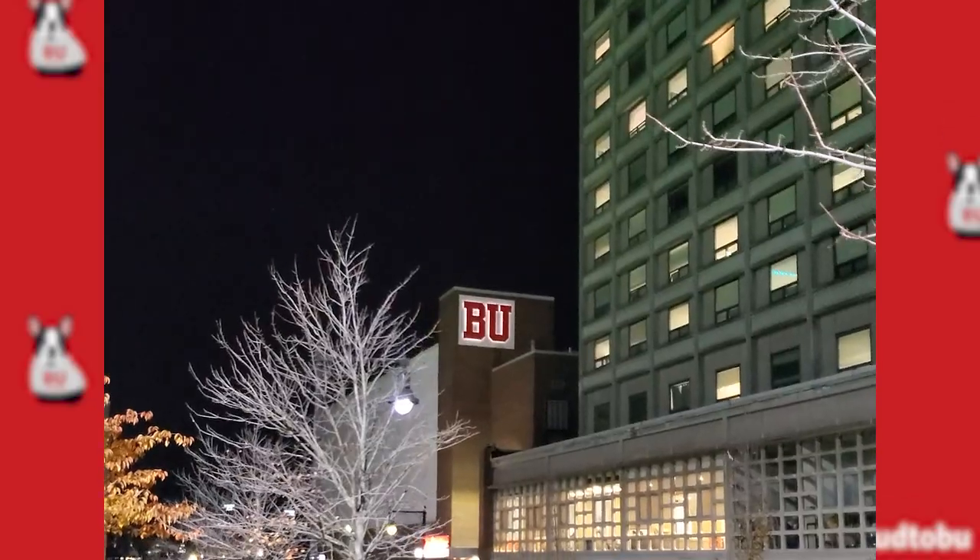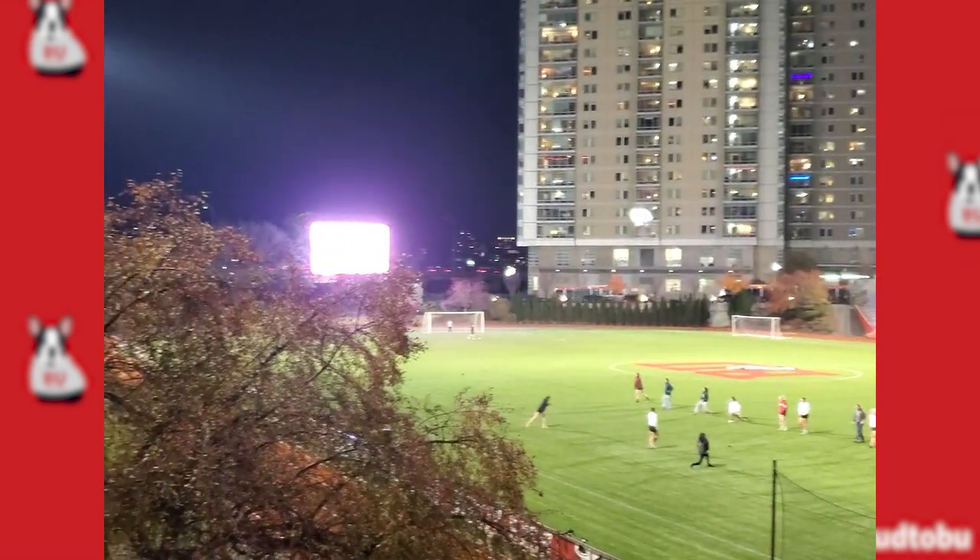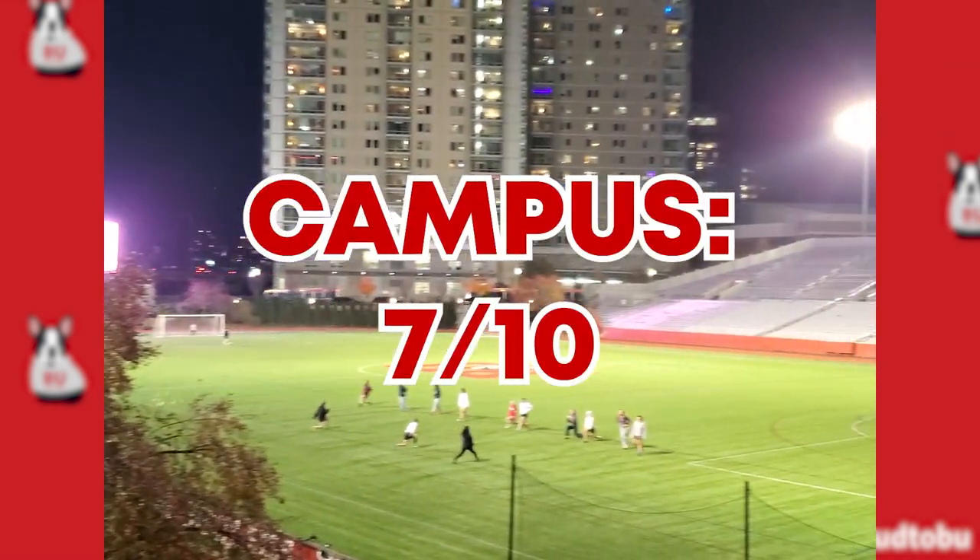The part of campus where we were at was kind of a secluded sports area — it felt like it had some dorms around, but it had the hockey complex, the soccer field, Old Nickerson Field, and a student center, so we'll give it a 7 out of 10.